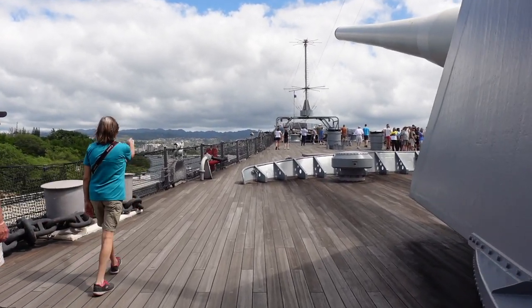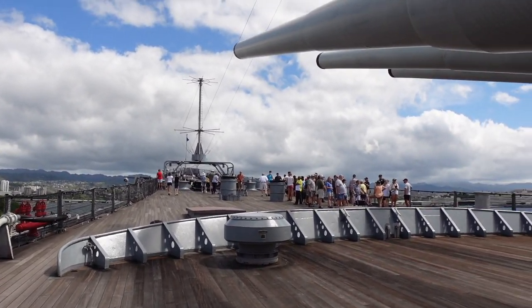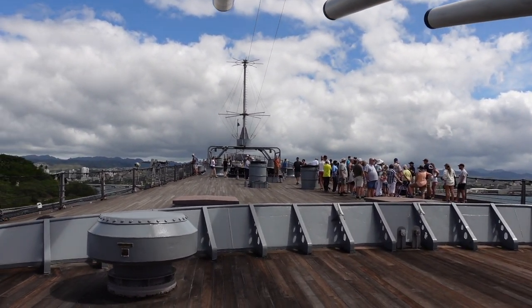Here you have the upper main deck of the USS Missouri. You can see the gun turrets themselves — there are three of these on board: two up front and one at the aft.